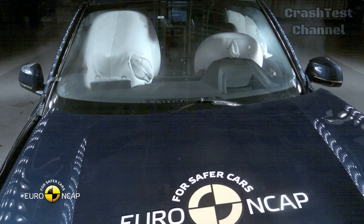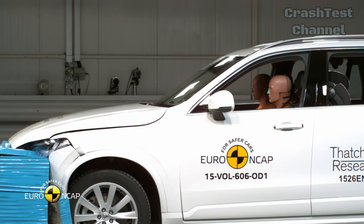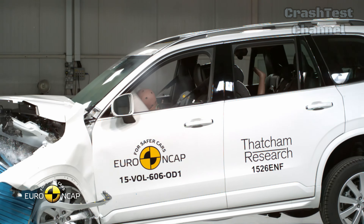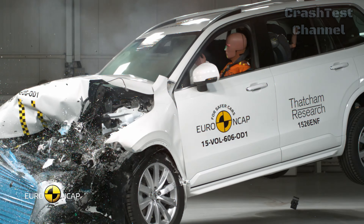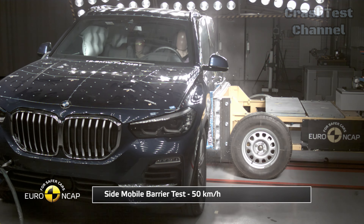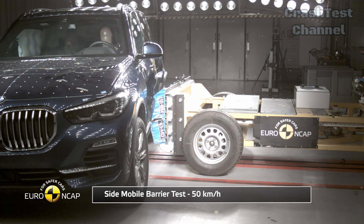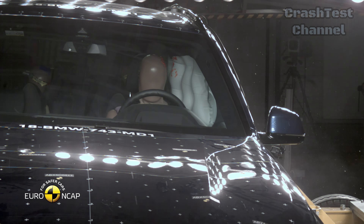In the end, if your top priority is safety, particularly when considering third-row passengers, the Volvo XC90 may be the better choice. However, the BMW X5 still offers a solid, luxurious, and safe driving experience. Stay tuned to our channel for more updates on the latest automotive innovations and let us know your thoughts in the comments below.